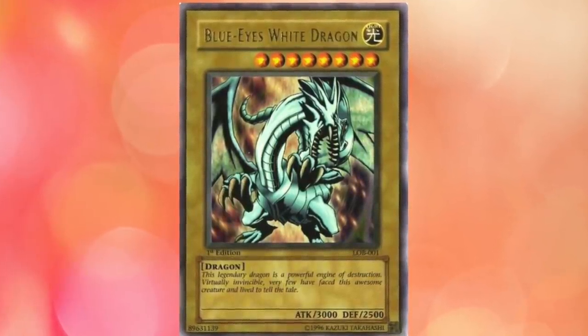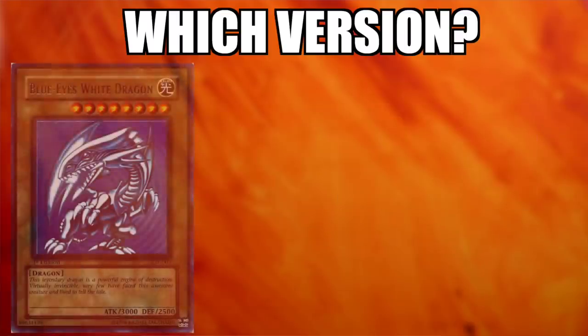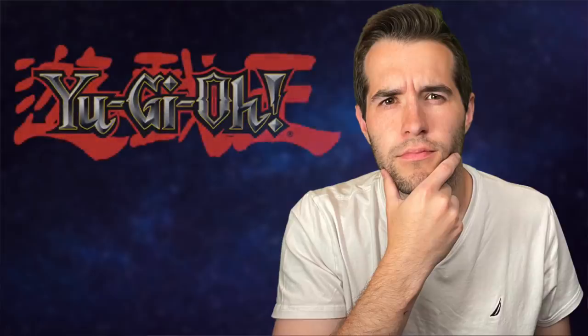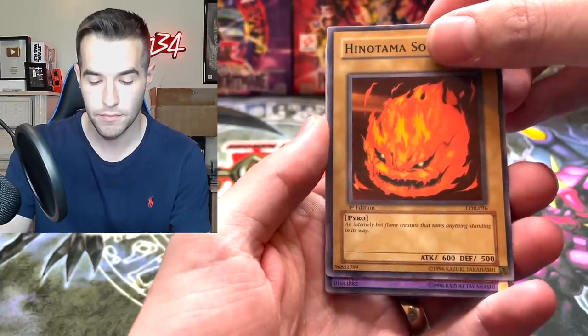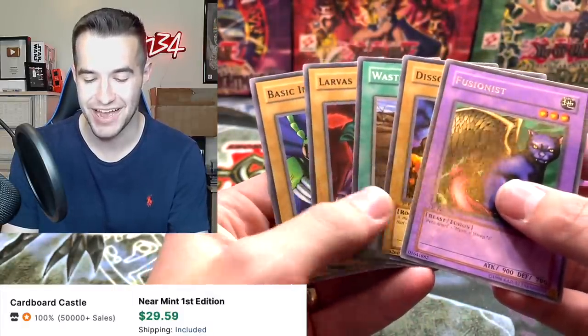The Blue Eyes White Dragon has always been considered the Charizard or the Black Lotus of Yu-Gi-Oh. However, which version of the iconic Blue Eyes is the Grail of Yu-Gi-Oh? This topic is still debated amongst collectors, but of the big three Blue Eyes, only one is pulled from packs. The randomization of Booster Packs makes the Legend of Blue Eyes version by far the rarest version of the iconic monster.